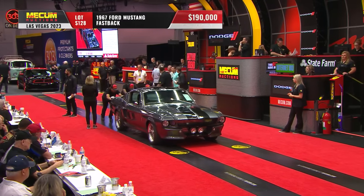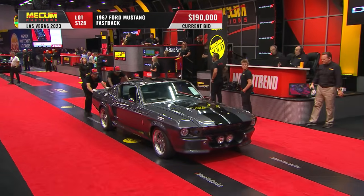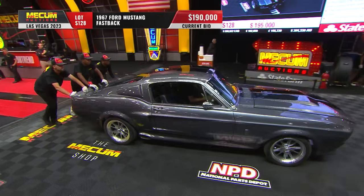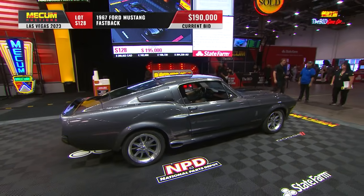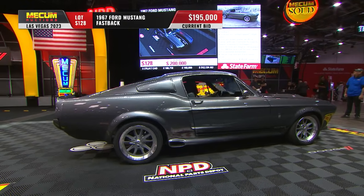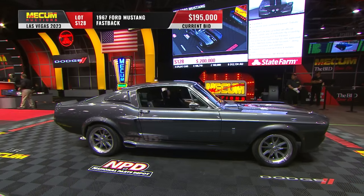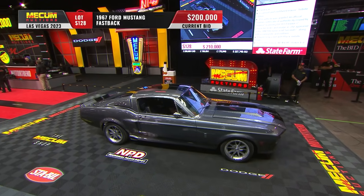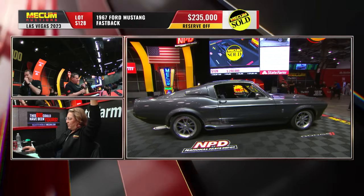Next up on the block — another Eleanor tribute edition Mustang resto-mod, a little bit different from the one that just sold for $235,000. The biggest difference, Scott, is in the powertrain. The basic Eleanor kit, colors, and overall presentation are pretty similar, but instead of that big-block 429 that was heavily modified, this one has a 450-horsepower Ford Performance 347 stroker with a Holley 600 CFM carb and a four-speed. So two Eleanor replicas — both gaveled at $235,000.